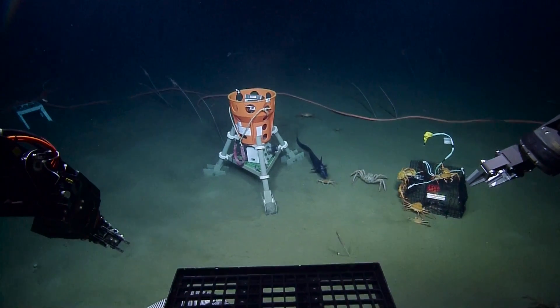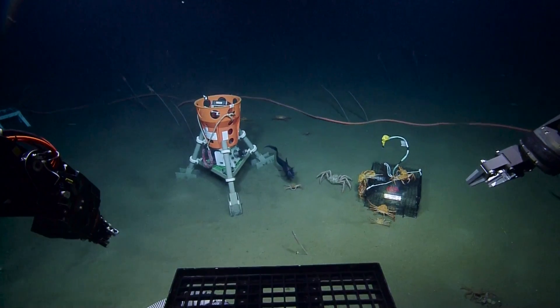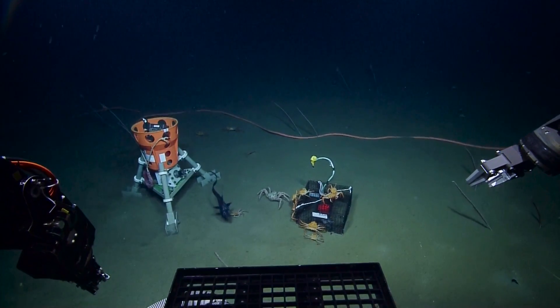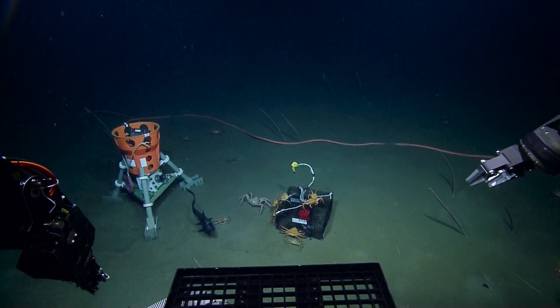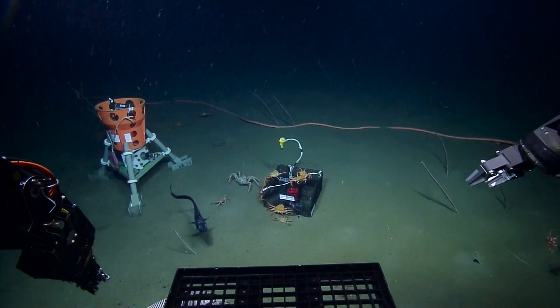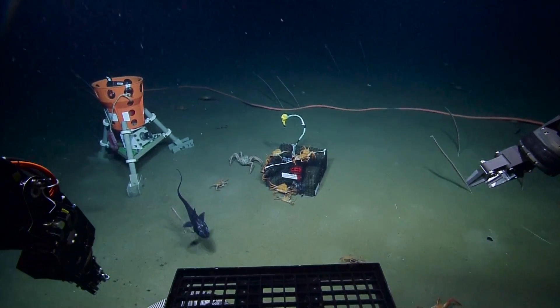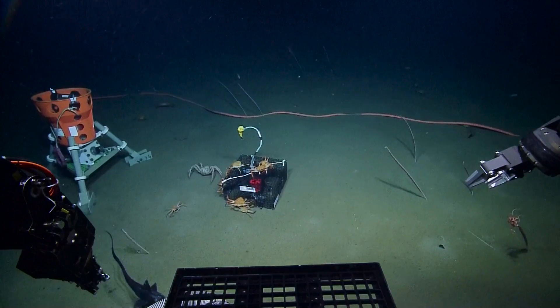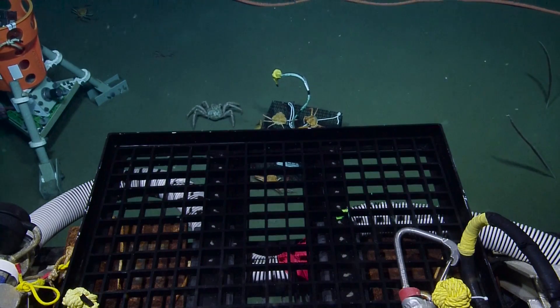I can't see much higher than that. Can we take screenshots of the video? That's funny — look at the fish attacking the crab. That's a good-looking fish. And that is a Pacific Grenadier swimming around, a big black fish, according to the Marine Life Field Guide, available at oceannetworks.ca.